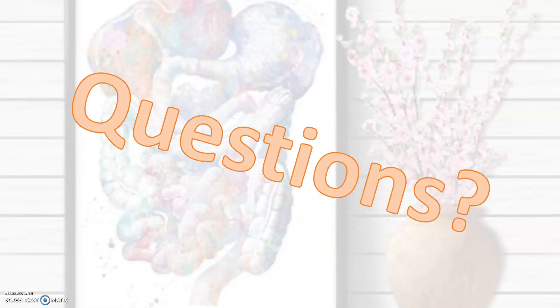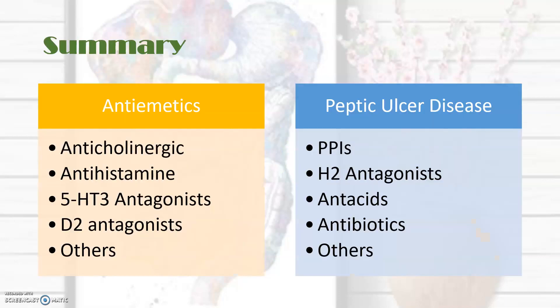That was a quick look at antiemetic drugs that you might encounter in the emergency department. As always with our pharmacology lectures, it's worth going over this and reading these drugs in a bit more detail before your exam. In the next lecture, we will look at drugs used for peptic ulcer disease. Thank you.